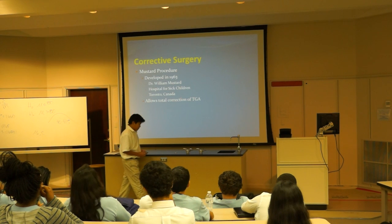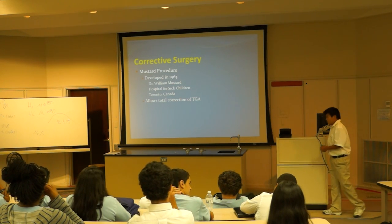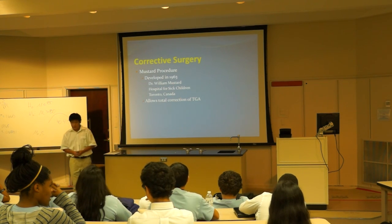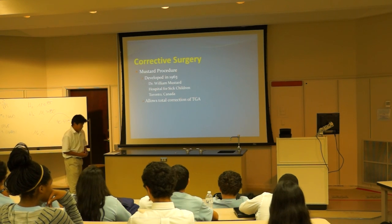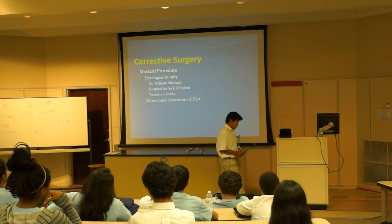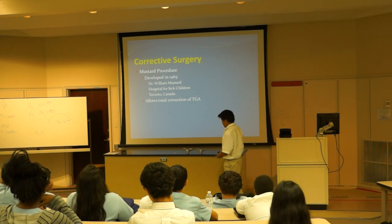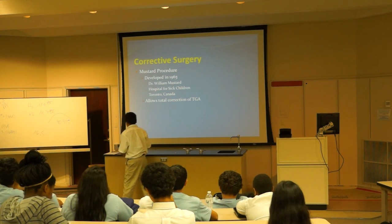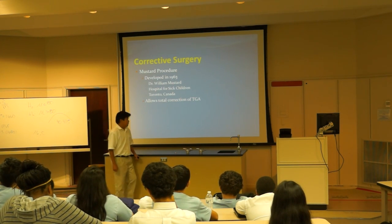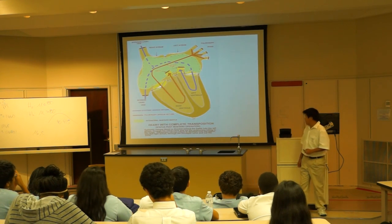In 1963, Dr. William Mustard developed the Mustard procedure. What that is, is they used a baffle — which is like an artificial tube — to redirect deoxygenated blood coming in from the inferior and superior vena cava to the left ventricle, so that the oxygenated blood could be pumped to the rest of the body. He developed this at the Hospital for Sick Children in Toronto, and it dramatically improved treatment for TGA. Here is a picture of it.